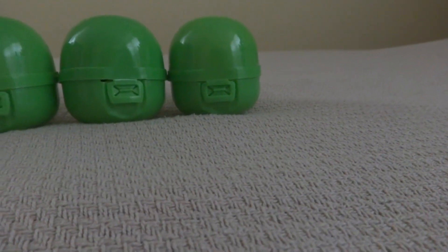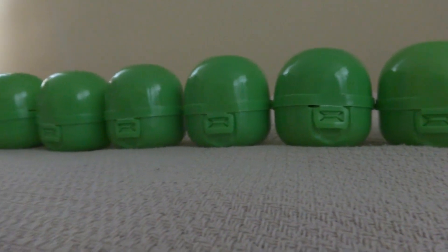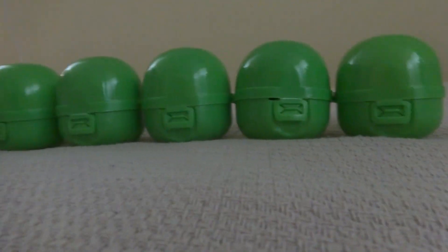Now there's this extra one right here, the sixth one. Does this mean that we have the pink one, or do we have a duplicate from what we have? Let's find out.